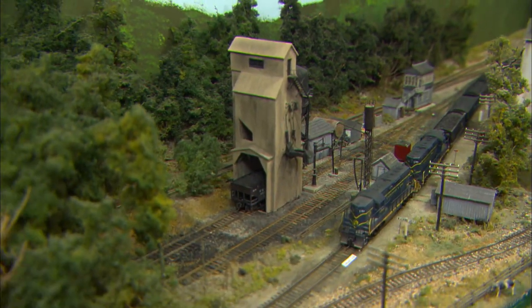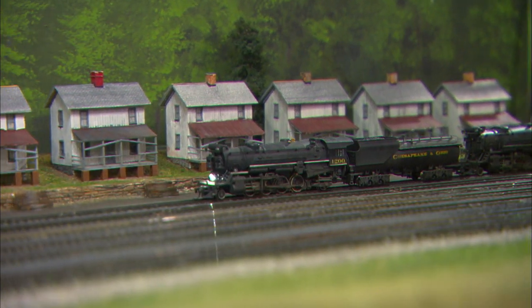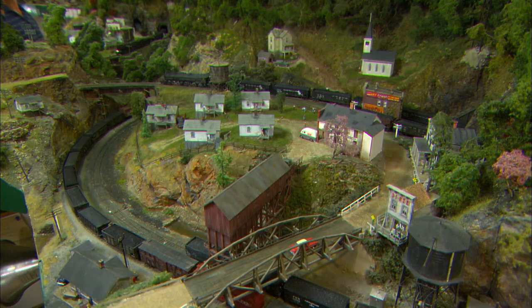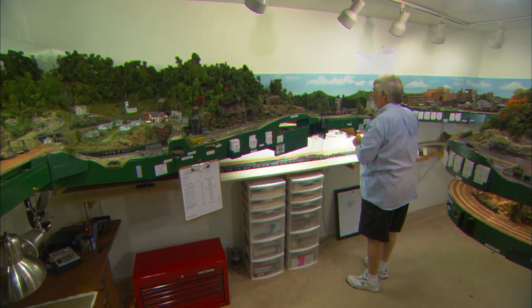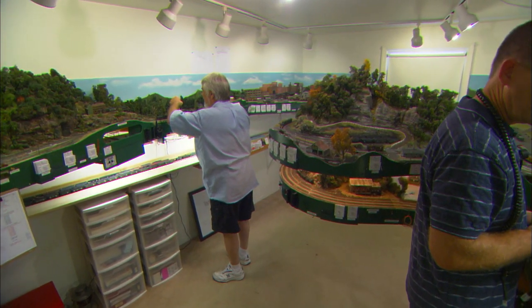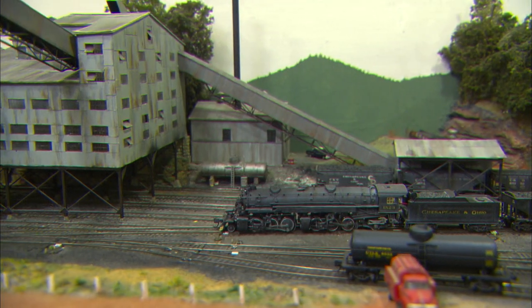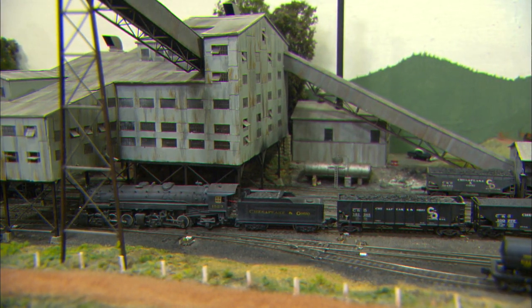Jeff constructs most of his layout himself, so he's able to get pretty creative. Even though his layout covers a large area, Jeff still manages to fit a lot in his nine-foot by 15-foot spare bedroom. I make all my own track, I build all my own turnouts. I can make whatever configuration I want, whatever size I need, and I can make it fit whatever track plan I need. That makes the layout unique because I can pack a lot into this tiny little room — I'm not locked into a manufacturer's standard. I have my own.